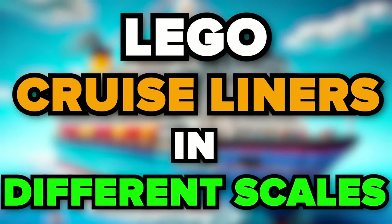The topic of today's video is cruise ships of different scales. Let's get started!